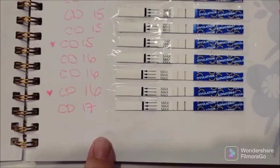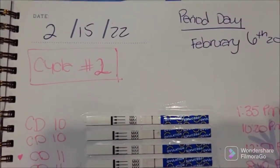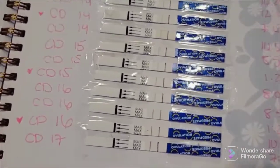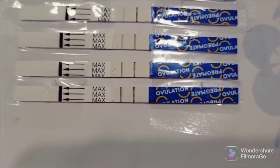Today is cycle day 17 and it is February 22nd — Tuesday 2/22/22. I think we are finally positive here.